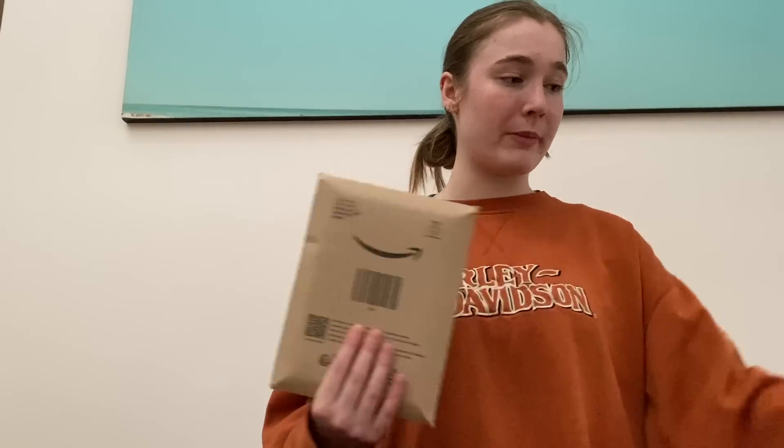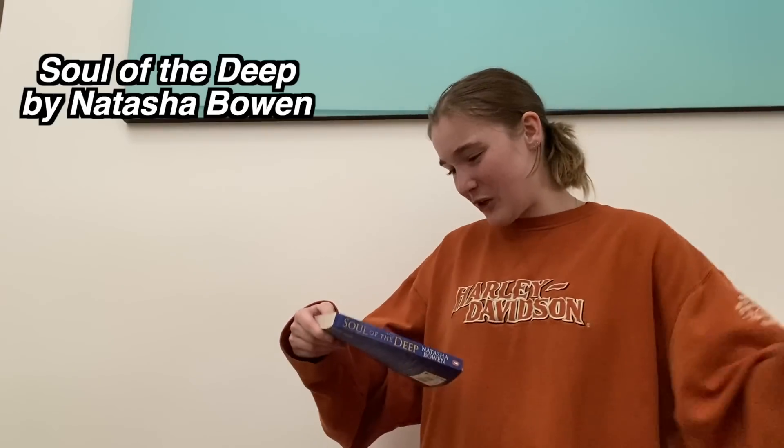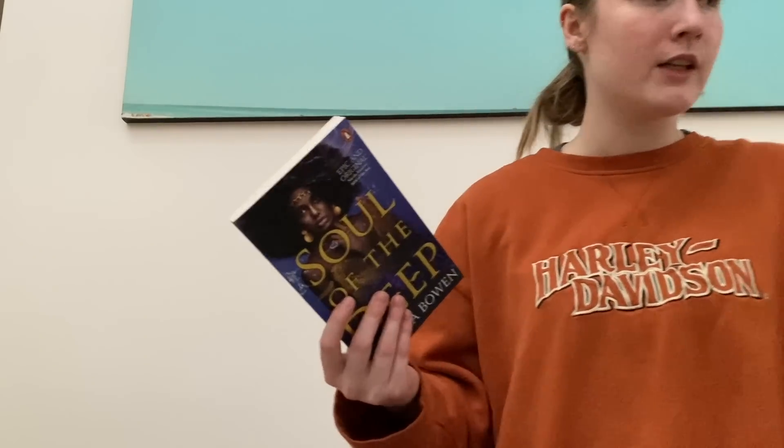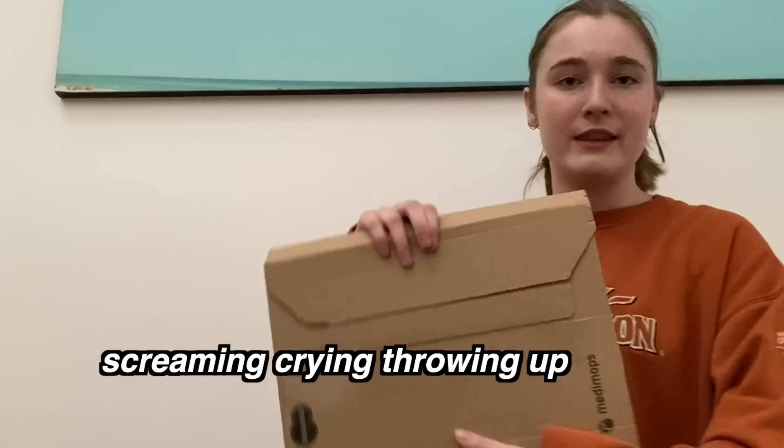From a small Amazon package: Soul of the Deep — the sequel to Skin of the Sea. I'm so scared because I cried in the last book. It's mermaid-inspired, very much like The Little Mermaid but with really nice representation and culture. Definitely recommend it if you want to read it.